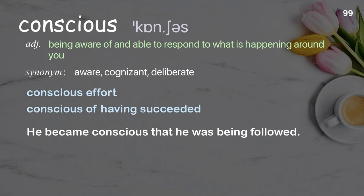Conscious: aware; examples: conscious effort, conscious of having succeeded. He became conscious that he was being followed.